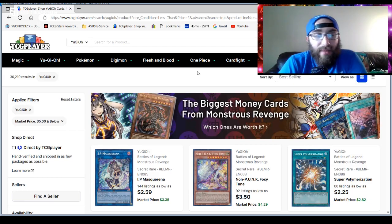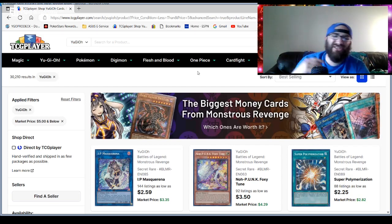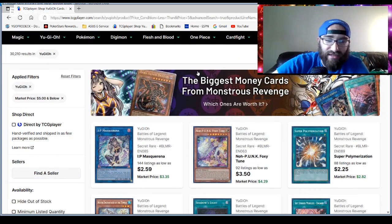Hey, what's going on guys? Today we're talking about the best selling cards under $5 or less — the Yu-Gi-Oh penny stock market watch. I moved into a new place, so that's exciting — that's why there's no video last Friday. But let's jump right into it; there's still a penny stock video, and that's the main thing.